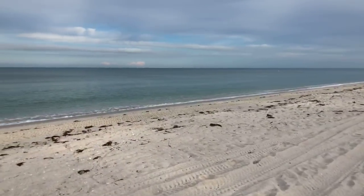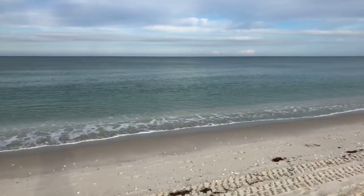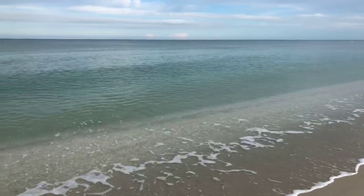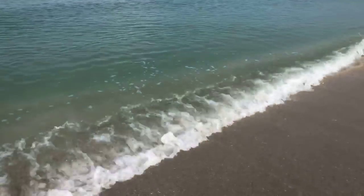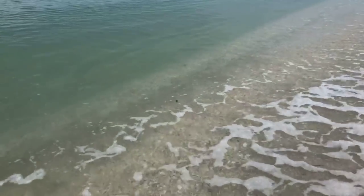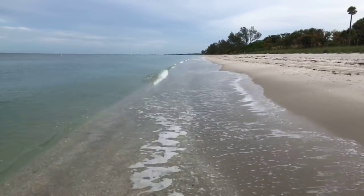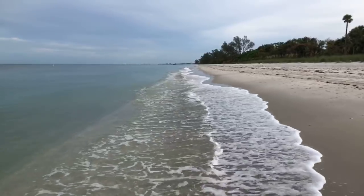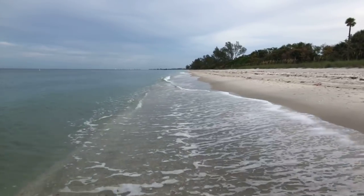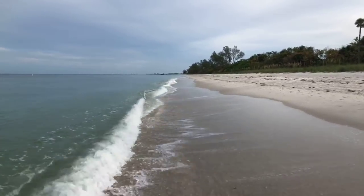There seems to be a lot of shells down here right on the edge of the surf — kind of hard to spot them, just rolling in and out with the waves. A little bit of sun breaking through the clouds. It's 74 degrees right now, expecting a high of around 81 — not so warm today, expecting showers later. Welcome to Florida in the summertime.